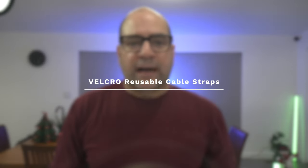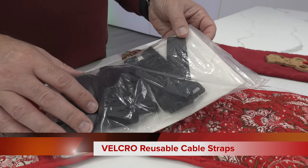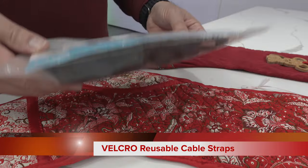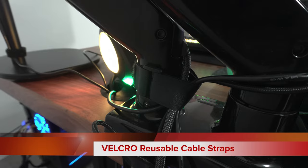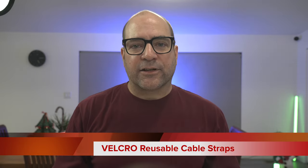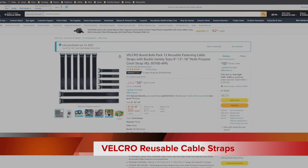Coming in last at number five are the Velcro reusable cable straps. Another cable management idea that helps lock down some pesky cables that can't be cleaned up with the Johto cable sleeves. My gaming desk has several cables strapped and tied down along my monitor arms, desk legs, and light stands. These straps are so pleasing and are the last mile in cable management for that really tight and clean look. The Velcro reusable cable straps can be bought on Amazon for around $10.